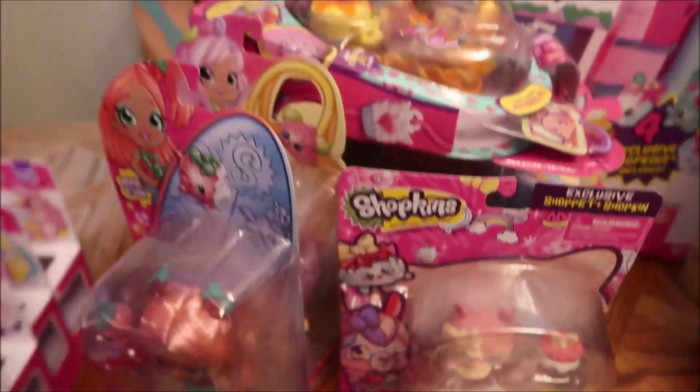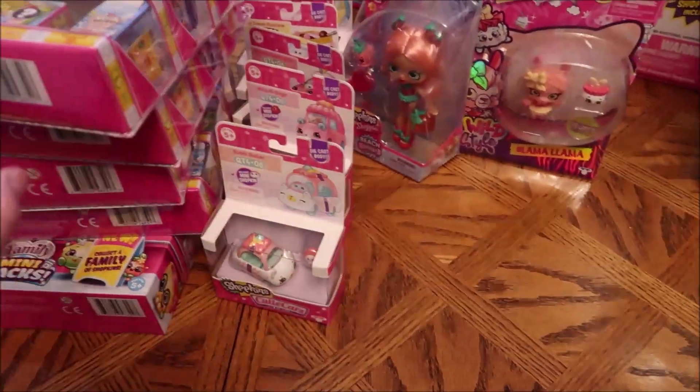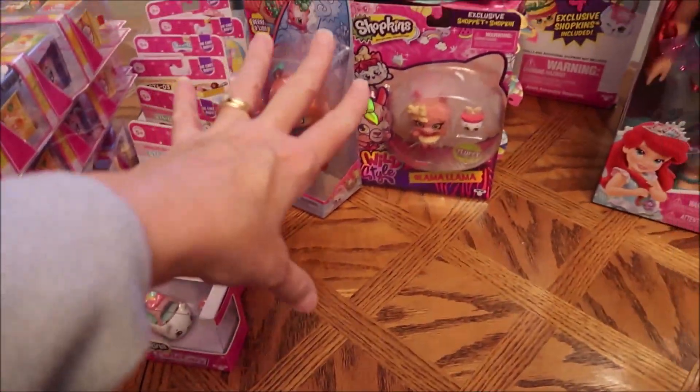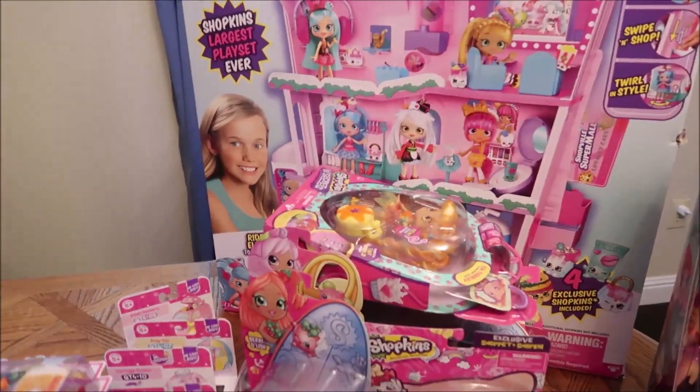So she'll have all — she'll have the house, that's all the Shopkins. She'll have the shopper packs, the cars, the dolls, the one animal, and then she'll have the house. So that is her theme.